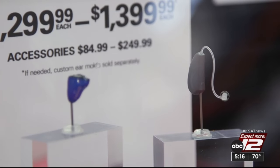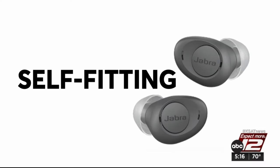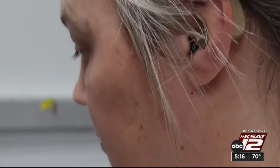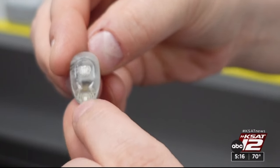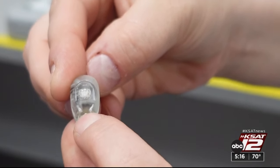So where do you start? First, know that there are two kinds: preset and self-fitting. Preset OTCs are more affordable, and they're generally simpler to set up and use. You can just stick them in your ear and go, but some are so simple that they offer little more than basic volume control.